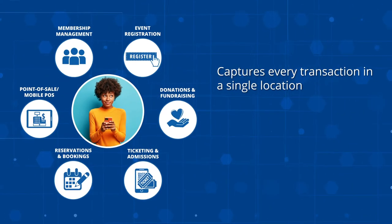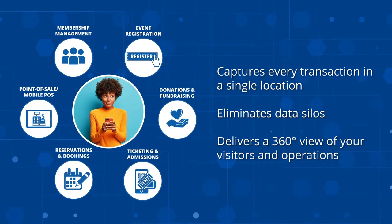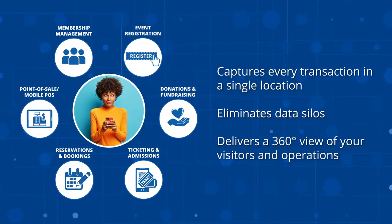Doublenaut captures every transaction in a single location, eliminating data silos for a 360-degree view of your visitors and operations.